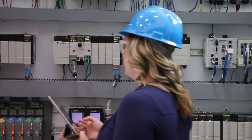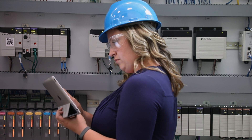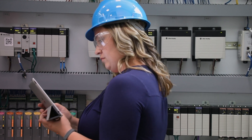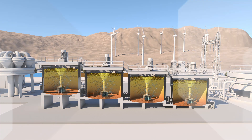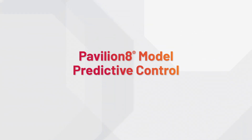What if there is a simple yet powerful technology that can integrate into your current control system to optimize mineral processes while addressing process objectives, complexities, and production constraints? Introducing Pavilion 8 Model Predictive Control by Rockwell Automation.